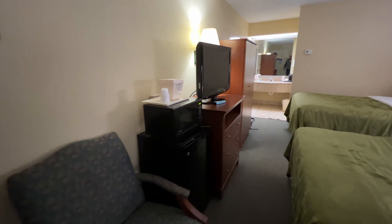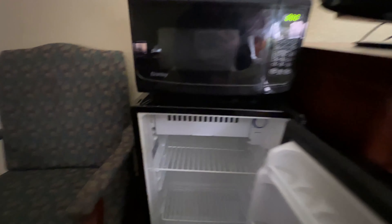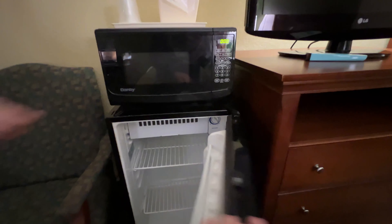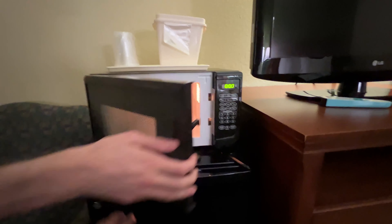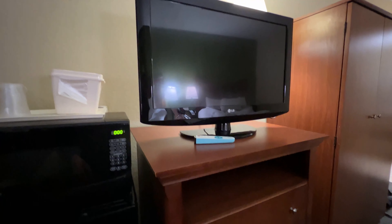So let's take a look at the microwave and fridge. They actually defrost this one, so this is good. And the microwave is clean.